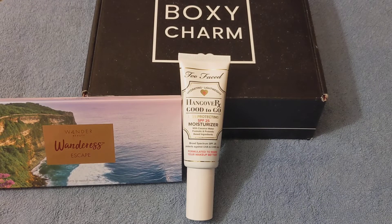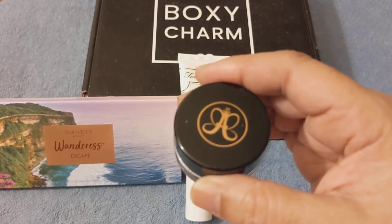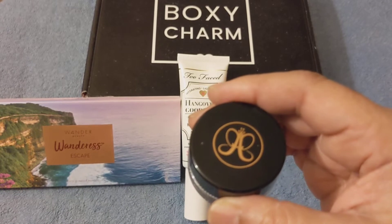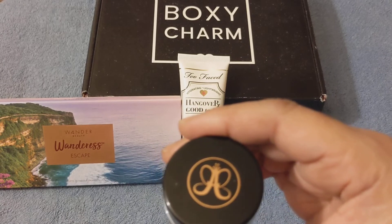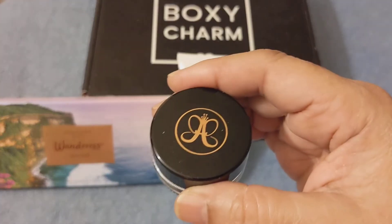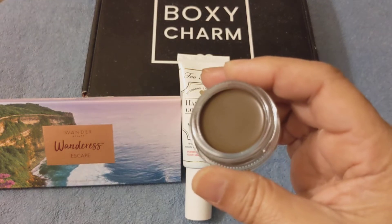The next item I received is Anastasia Beverly Hills, and it says Dip Brow. It also comes with a brush — it says 7B dual angle brush set. The price of this is $39. I'm going to open it up to show you what it looks like, and this is what it looks like — this is for the brow.